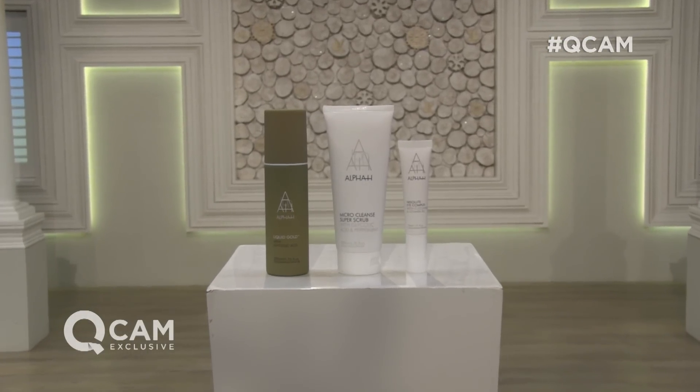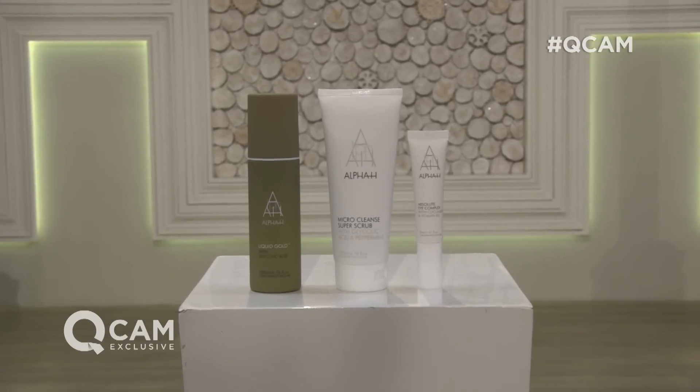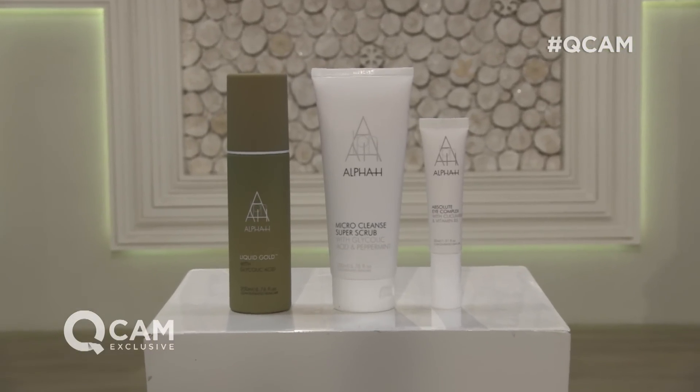Do not miss the very first today's special value for 2016 from Alpha H. It will be available from QVCUK.com on Sunday the 3rd of January. And here to tell us more and to reveal this collection is Mr. Tom Ogden.